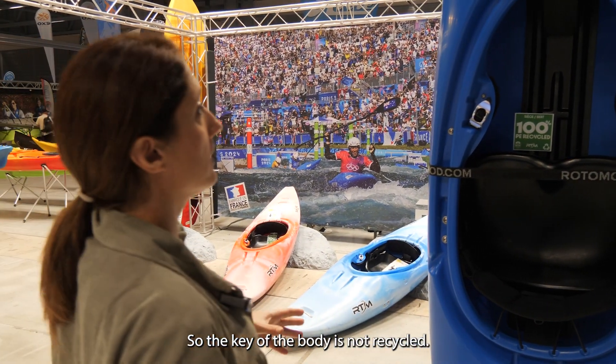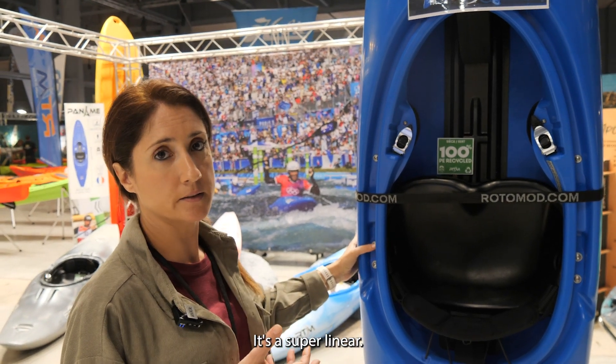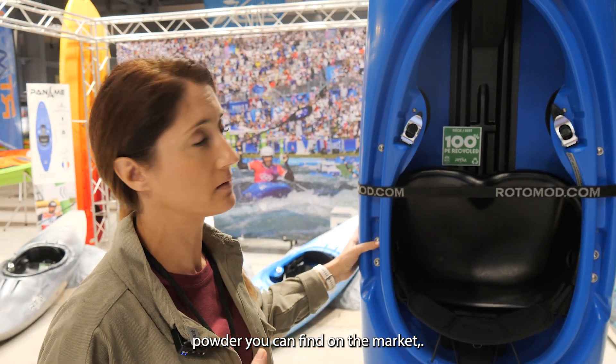The key of the body is not recycled — it's a super linear powder. This is the strongest polyethylene powder you can find on the market, which is a very good thing.